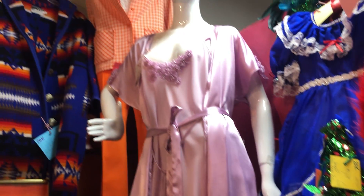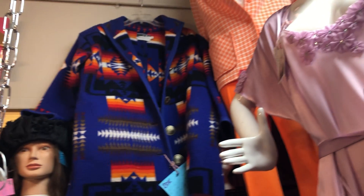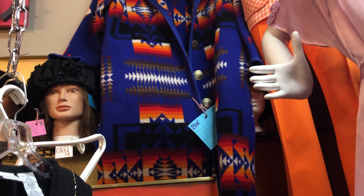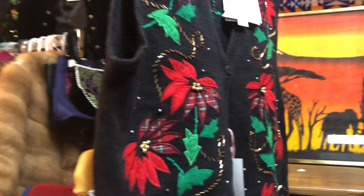Of course I have my vintage clothing. I love that orange one — it's a small. The Pendleton is a medium. And this vest is Christmassy, so that would be discounted.